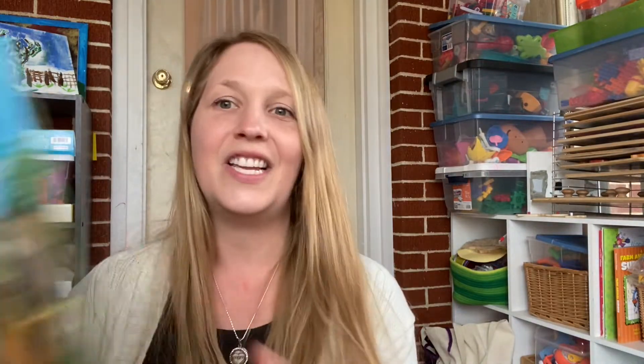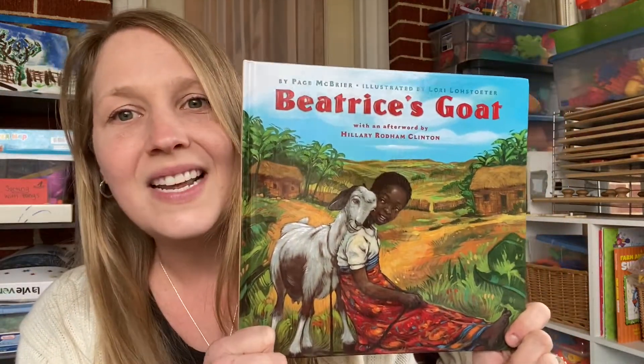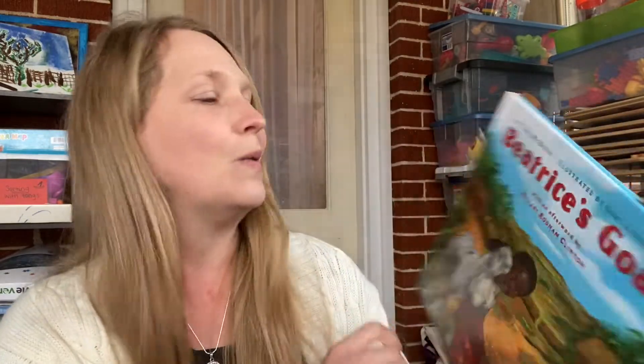I have another one similar to that — Beatrice's Goat — same kind of feel. I'm excited for those. I love those true-to-life motivational stories.